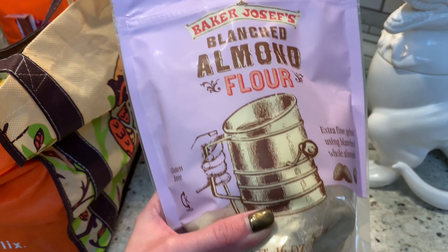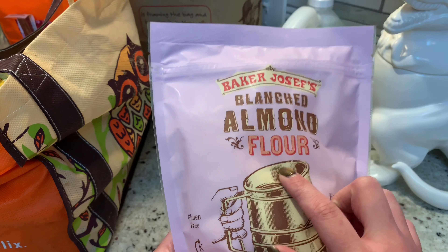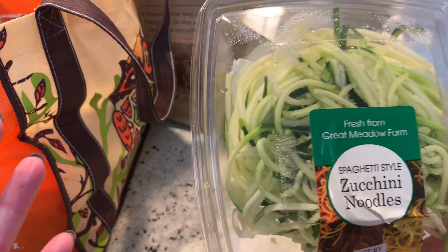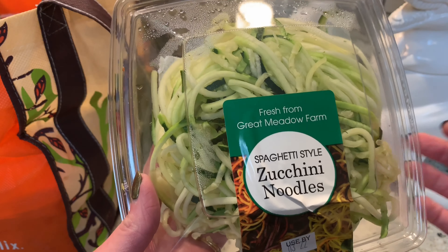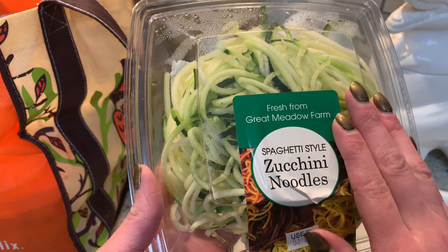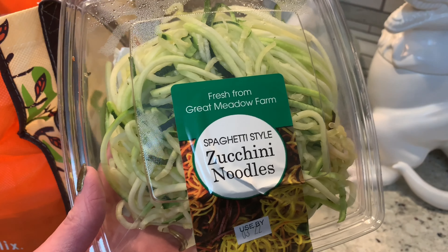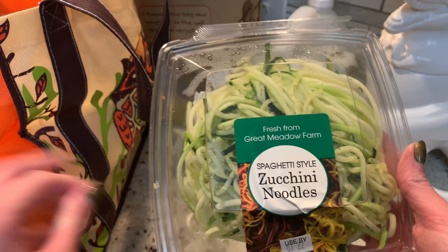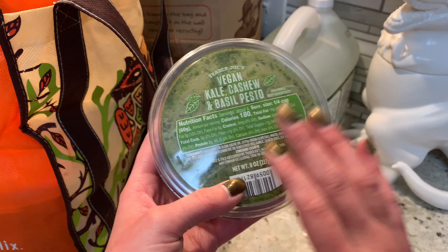I also picked up some almond flour — you cannot have regular flour on Whole30 but this one is compliant. These zucchini noodles are such a staple for Whole30. I miss pasta so much right now. This makes such an easy meal — we already had zucchini noodles once or twice. I do have a spiralizer but that takes so much time, so this is nice and quick. They are a good price at Trader Joe's. Just throw some sauce, meatballs, or veggies on here and it's a very easy, good Whole30 staple.